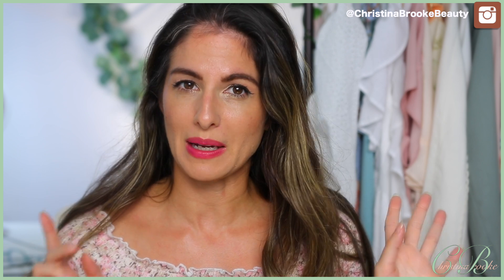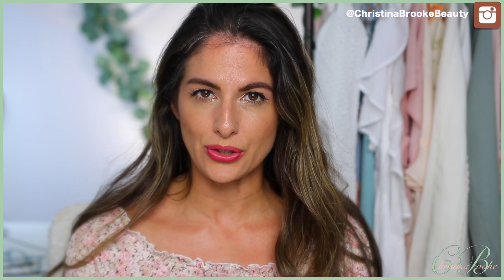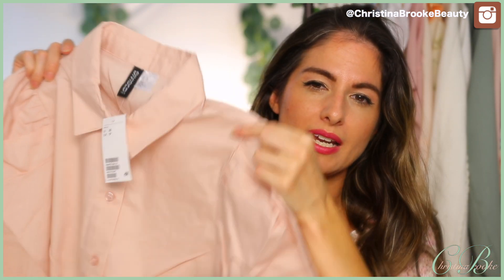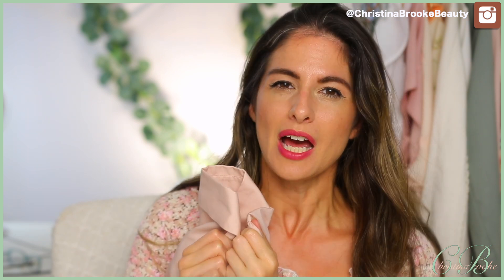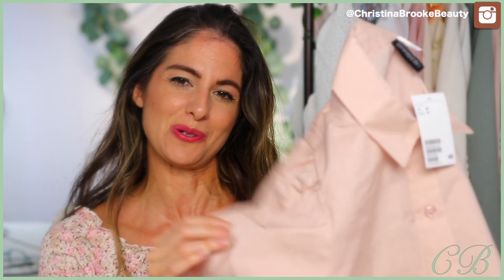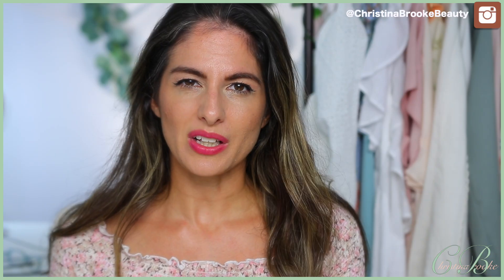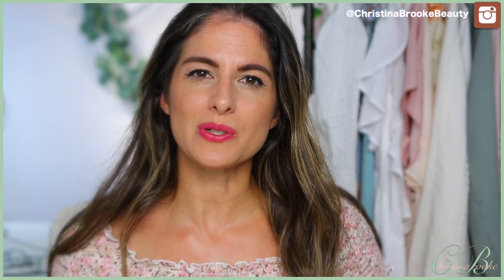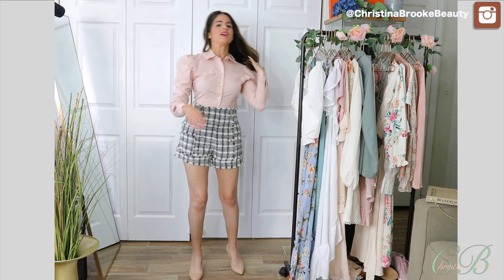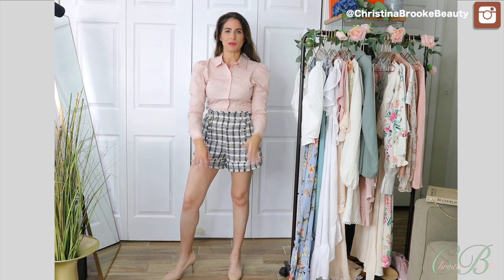I've been thinking about fall and transitional pieces — you can wear them right now and transition into fall. I saw this blouse and it's the cutest thing: it has puff sleeves which are super in right now, and it's a gorgeous light powdery pink. It looks like a regular work shirt but with so much pizzazz because of those puffy sleeves. I'm hoping it's a little bit more fitted so it doesn't look like a box.